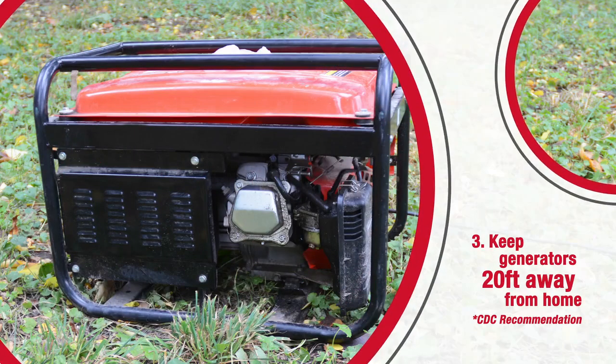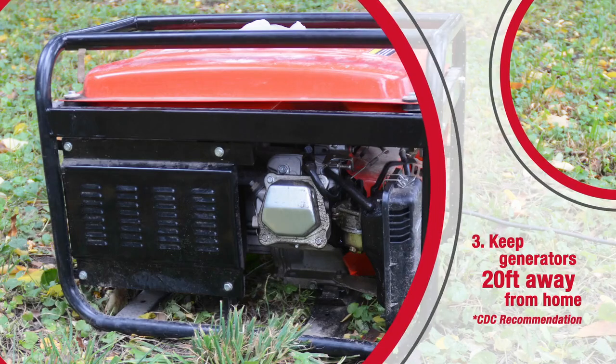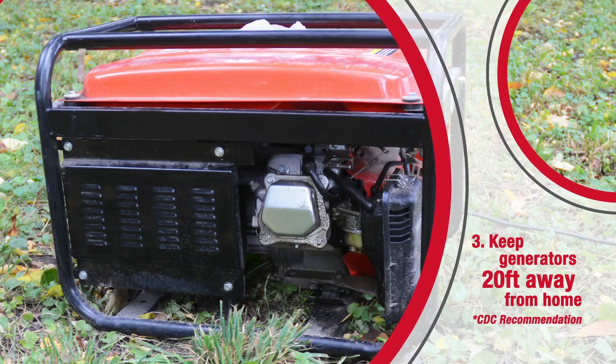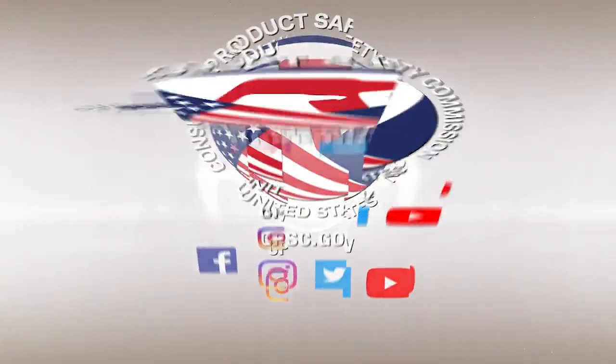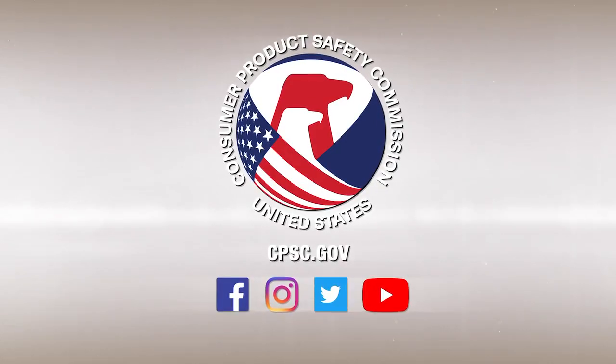Third, carbon monoxide is the invisible killer. It's colorless and odorless, so keep portable generators at least 20 feet away from your home when in use. Follow these tips to keep your family safe — a friendly reminder from your friends at CPSC.